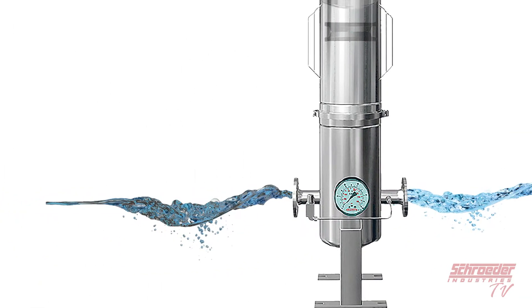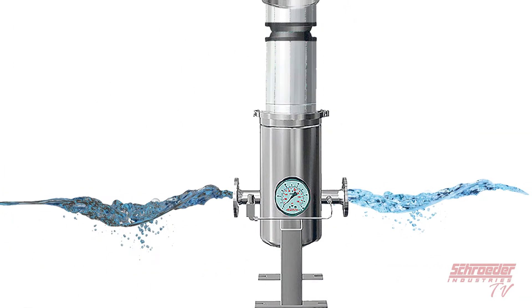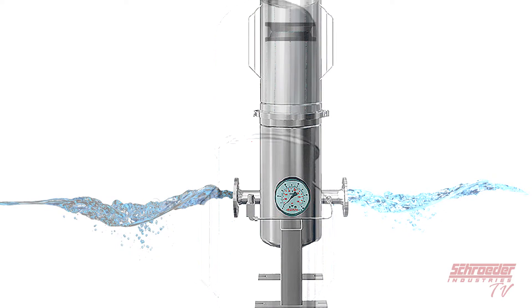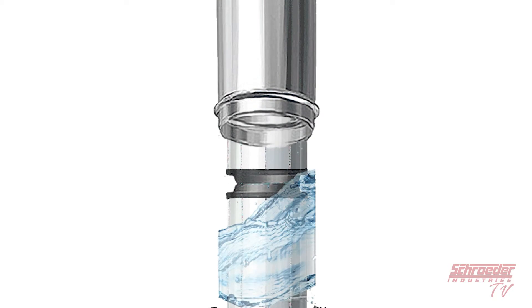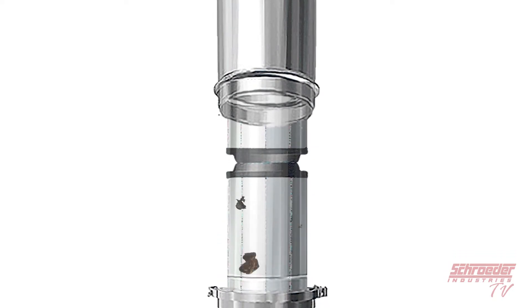How it works: the flow of the fluid being filtered through the PLF product proceeds through the filter element from the outside to inside. Upon traveling through the filter elements, any particle greater than a specified micron rating will be captured on the outside of the filter elements.